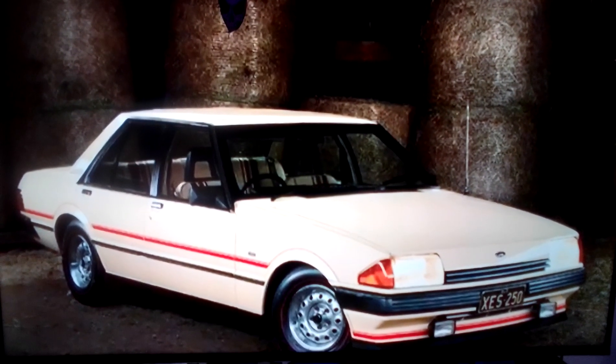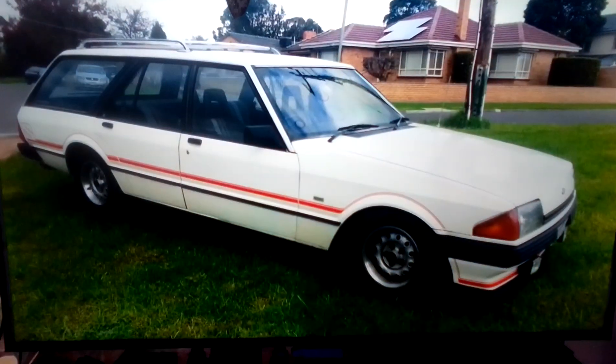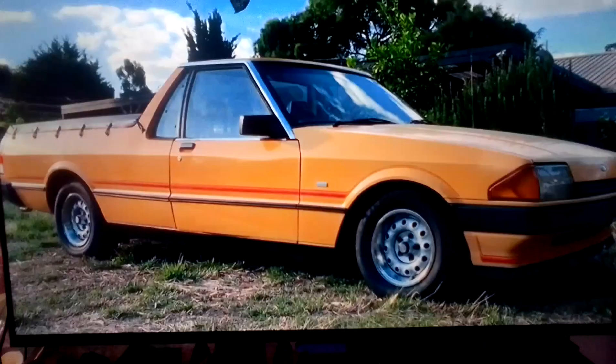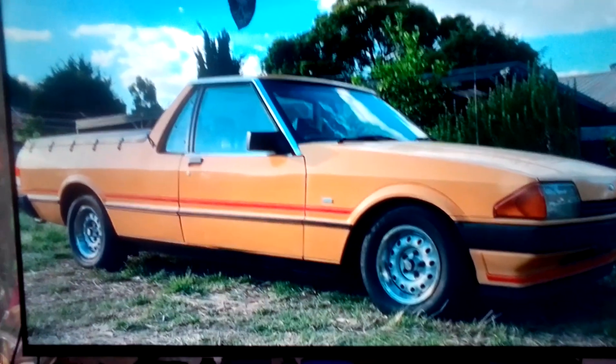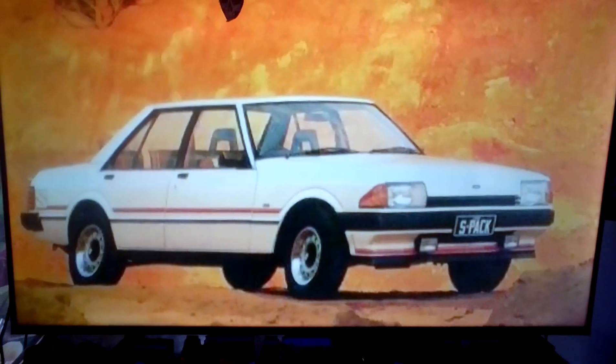There was also a new version of Ford's S-Pack option that was available for the Falcon GL Sedan and Wagon, and also the Falcon Ute and the Van, and they were all then badged Falcon S.